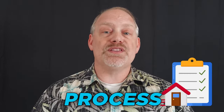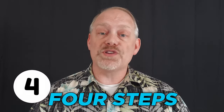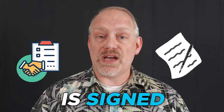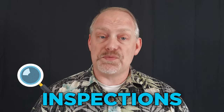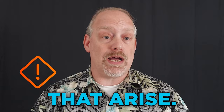While the steps of the closing process may vary slightly depending upon the state and the specific circumstances of the sale, there are generally four steps involved. The first is contract to closing: this is the period between when the purchase agreement is signed and when the closing takes place. During this time, the buyer will typically conduct inspections and finalize financing, and the seller will address any issues that arise.